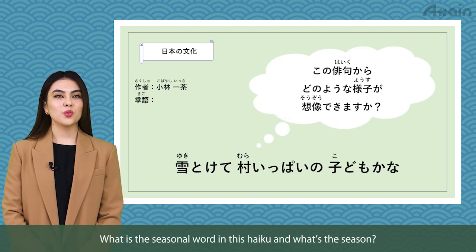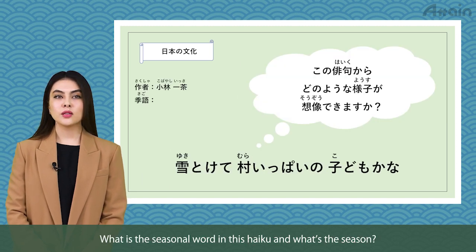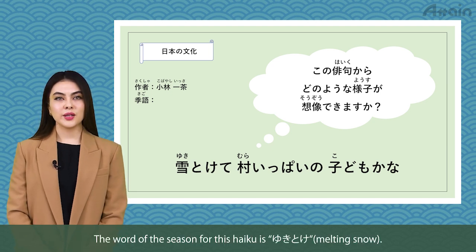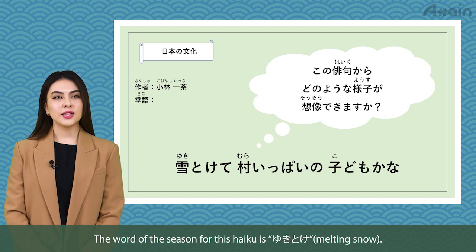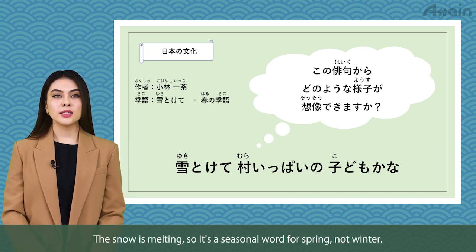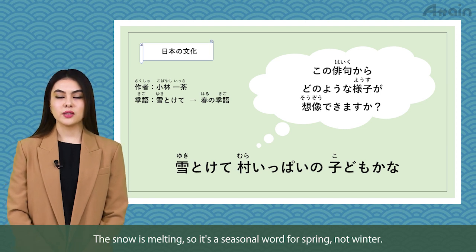What is the seasonal word in this haiku and what's the season? The seasonal word for this haiku is yuki tokete — melting snow. The snow is melting, so it's a seasonal word for spring, not winter.